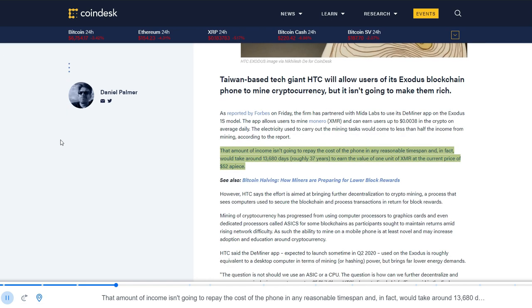That amount of income isn't going to repay the cost of the phone in any reasonable time span and, in fact, would take around 13,680 days to earn the value of 1 unit of XMR at the current price of $52 apiece.